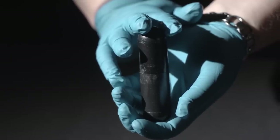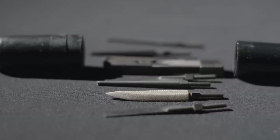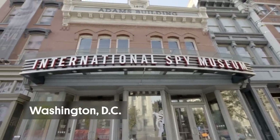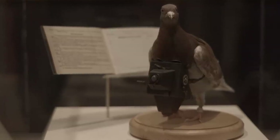What I see when I look at the Rectal Toolkit is a great example of problem-solving in the intelligence world. Technology is designed to fix hard problems. My name is Dr. Vince Houghton. I'm the historian and curator here at the International Spy Museum, which has the largest public display of espionage artifacts anywhere in the world.